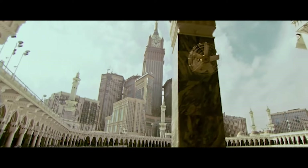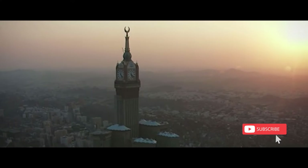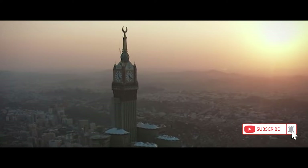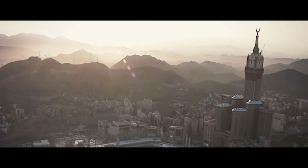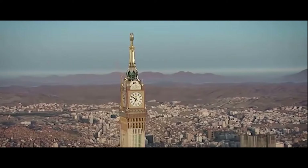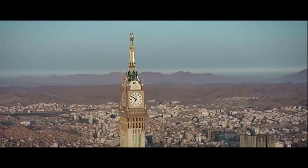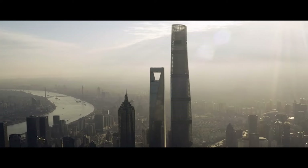Known as the Makkah Royal Clock Tower in reference to its gigantic clock, this huge tower dominates the city of Mecca from the top of its 601 meters. With such a height, it joins the very select club of megatall skyscrapers — meaning those whose height exceeds 600 meters — and is now ranked fourth behind the Burj Khalifa, Merdeka PNB 118, and the Shanghai Tower.